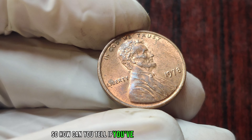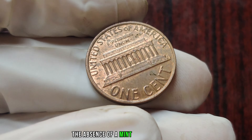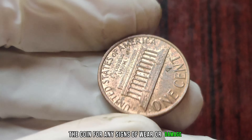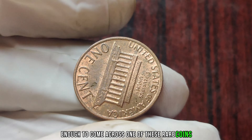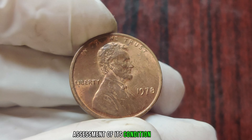So, how can you tell if you've struck gold with a 1978 no-mint mark penny? Well, the first thing to look for is the absence of a mint mark on the coin. Additionally, you'll want to examine the coin for any signs of wear or damage, as these can affect its value. If you're lucky enough to come across one of these rare coins, it's essential to have it authenticated by a reputable grading service. This ensures that you're getting an accurate assessment of its condition and value.